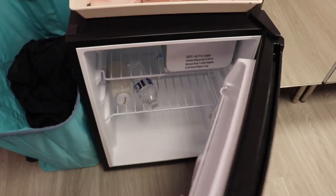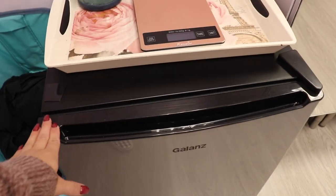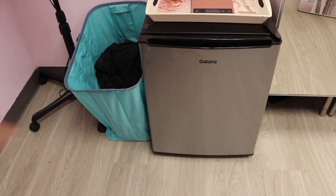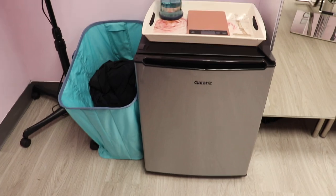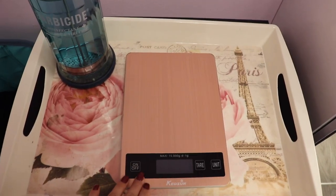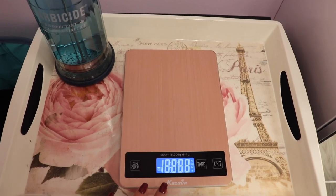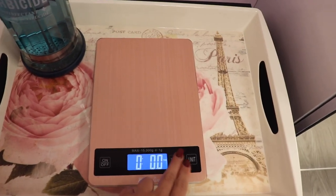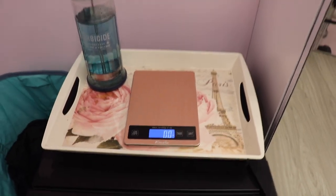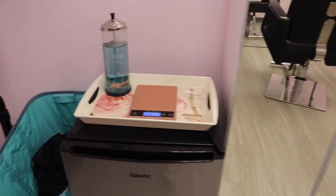And in my fridge, I just have wine bottles and a creamer, but I want to put some more stuff in there. I think a lot of people like Diet Coke and stuff, so I'm probably going to do that. Barbicide and my bougie scale that I got from Amazon — it's so cute and really cool. And I've had this tray for years, but I think it just goes with my room, so I have it on top of the fridge.